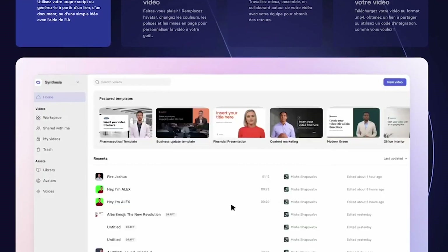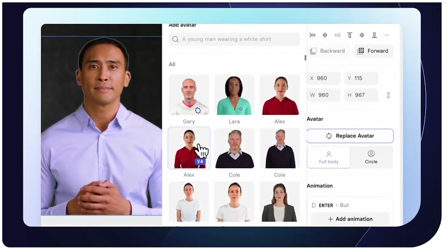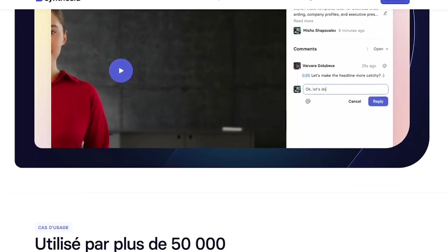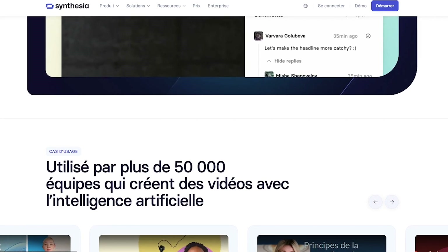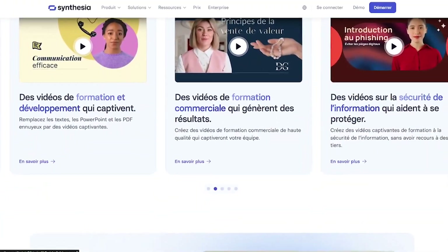Synthesia is perfect for learning and development teams, sales and marketing pros, enterprise teams scaling global comms, HR departments making internal training videos. It's also great for startups and educators looking to scale professional content creation on a budget. Here's why teams love it.